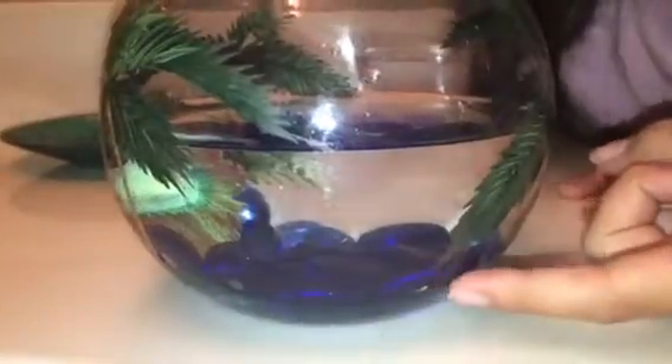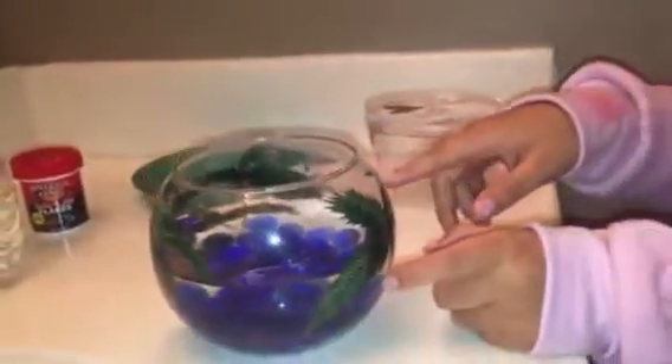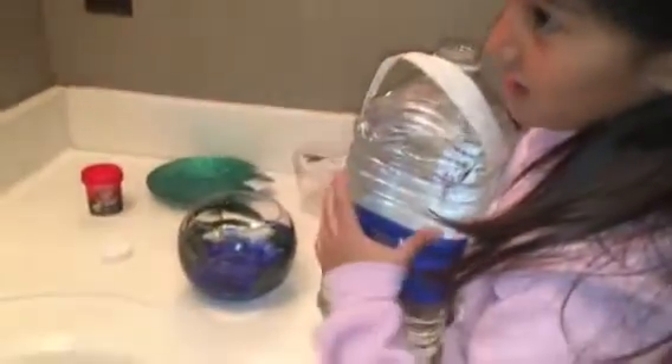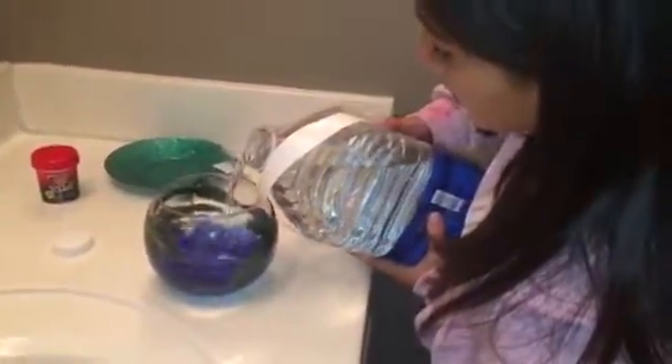We got a bowl that has palm trees on it, and it came with these little pebbles, so my mom thought it'd be nice to pour some in. He's at the top and there's barely enough water, so I'm going to pour in a tiny bit more because there's not enough water. There we go — now he's comfortable in his little home.